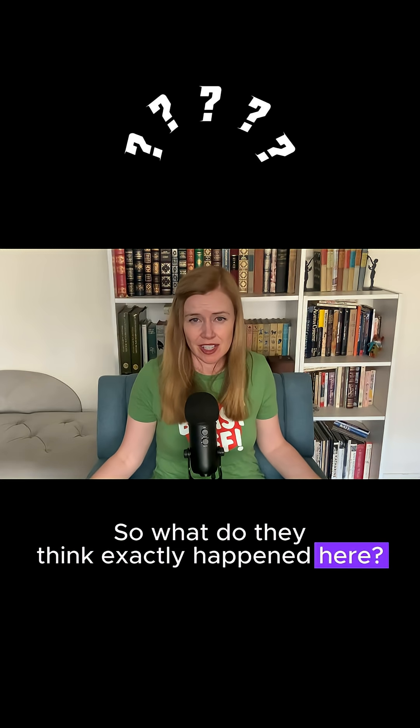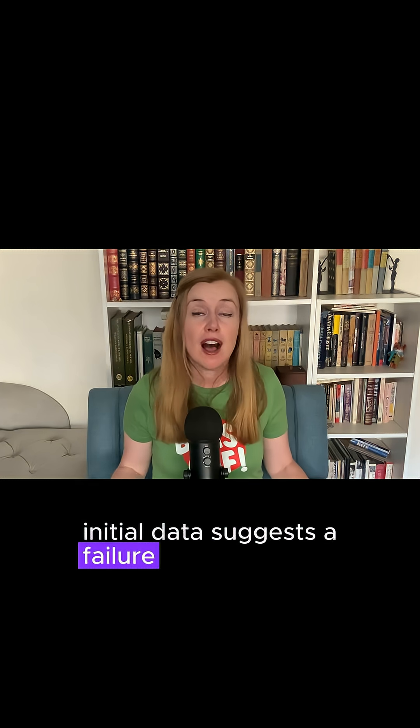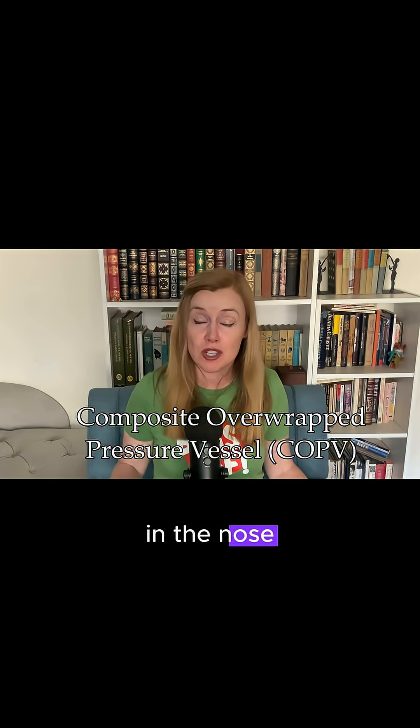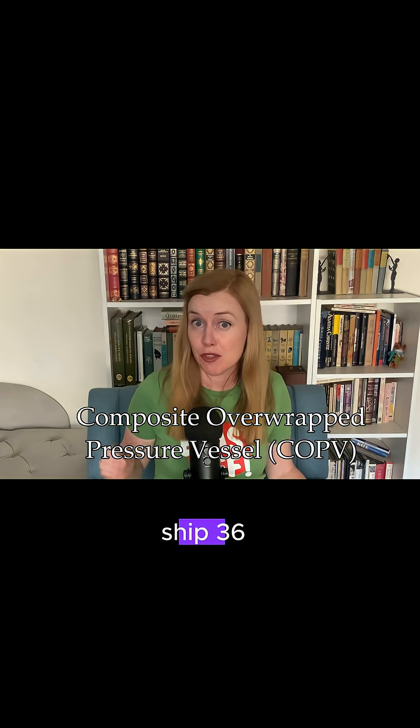So what do they think exactly happened here? According to SpaceX, initial data suggests a failure of a composite overwrapped pressure vessel, or COPV, in the nose cone of Ship 36.